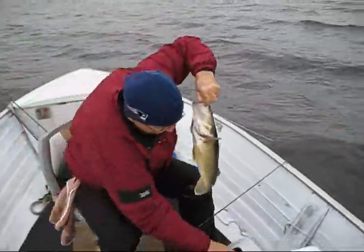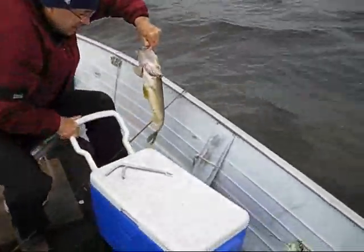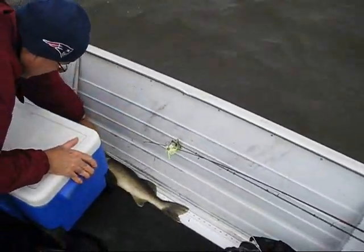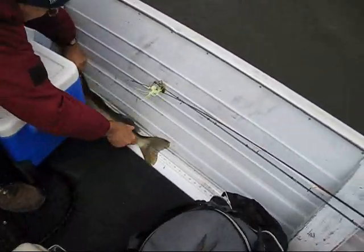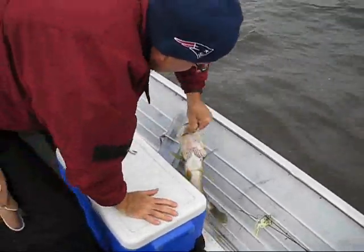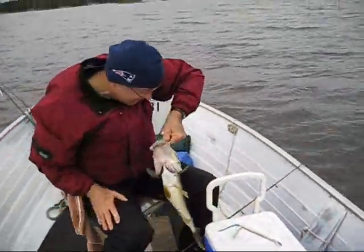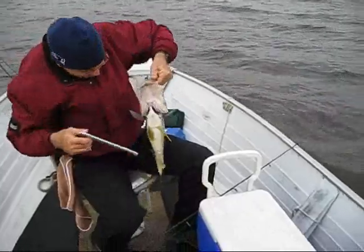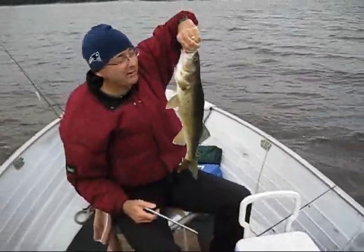How long is it? You got a tape on it yet? Well over 18. 23. 23-inch walleye. And just when you said I was out fishing. It's beautiful. Nice.